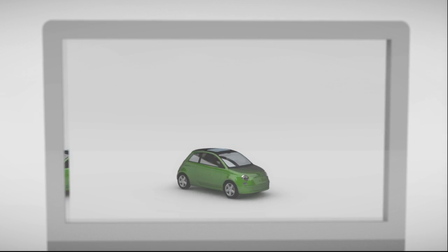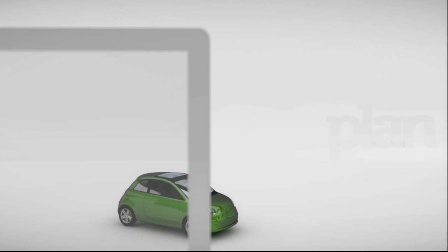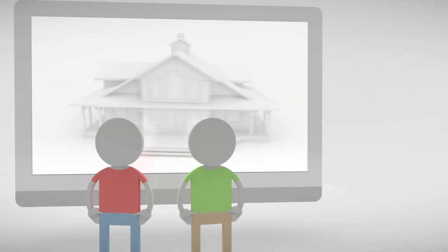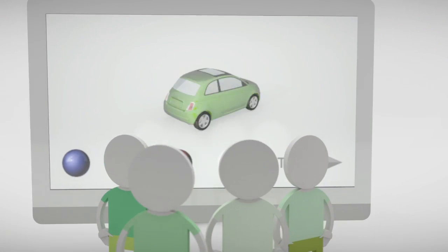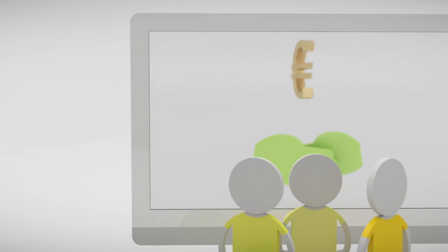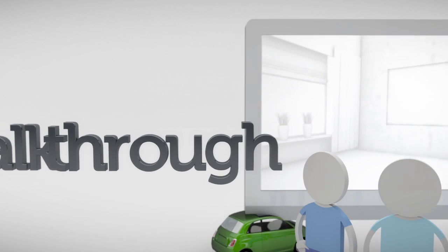Interactive 3D applications are cool and useful. I can make decisions on the spot. Plan a building. Design a car. Sell a product. Walk through a building.